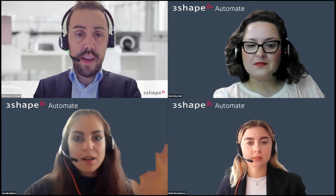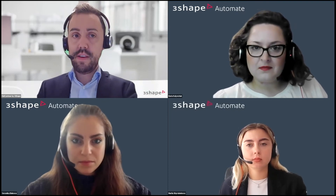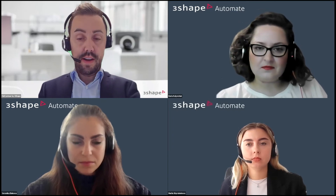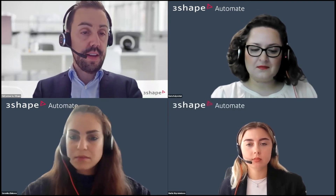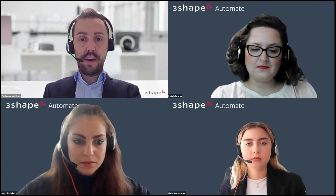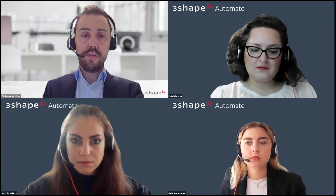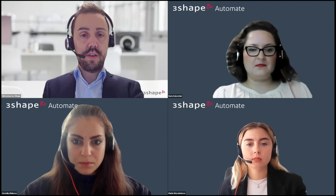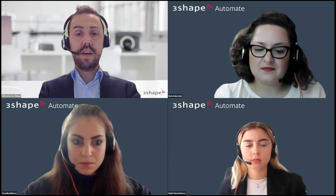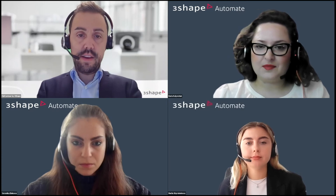A question: which countries is Automate available in? It's available in Europe — only for crowns and multiple crowns right now — and in the US where it's also available for night guards. A question from Christo Ivano about a specific country: UK — yes, it is available in the UK, again only for crowns.